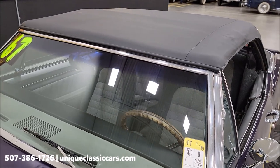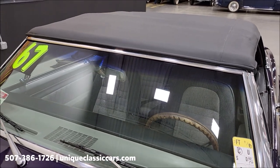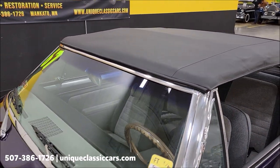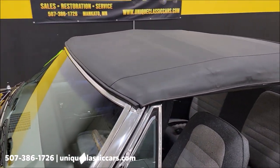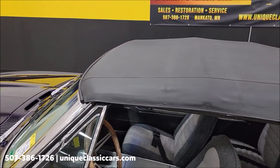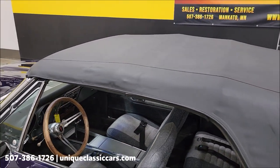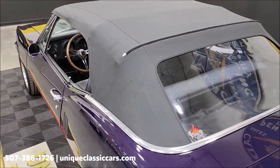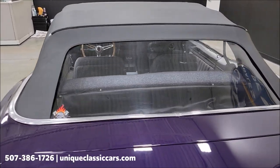Here we go — got the top up. The power top functions fine. The switch for it is left of the steering column, under the dash. Push it forward and the top will go up; pull it back and the top goes down. As we can see, it's a newer black vinyl top — has been replaced somewhere along the line.